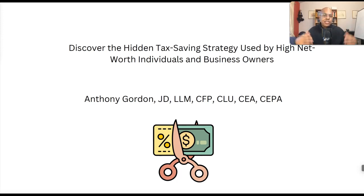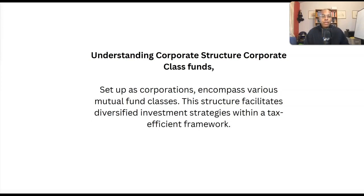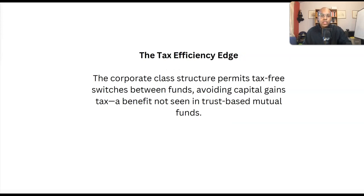What's this strategy? What's this product? It's actually corporate class mutual funds. You might say, 'It's a mutual fund — we've heard this before.' Well, it's not your typical mutual fund. Your typical mutual fund is usually structured as a trust, while corporate class mutual funds are unique — they're structured for tax efficiency. Specifically, they're set up as corporations and they encompass various mutual fund classes, which allows for diversified investment strategies and tax efficient frameworks.